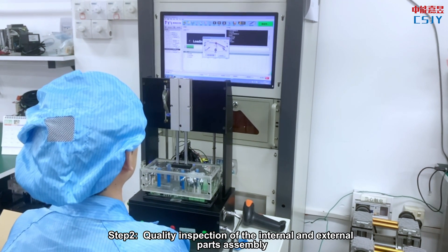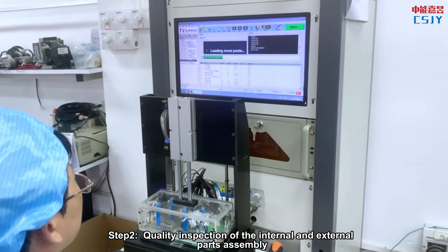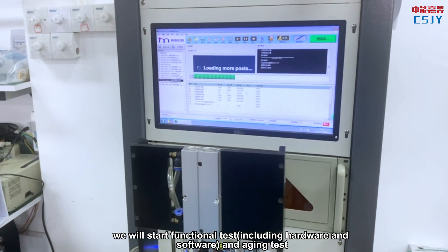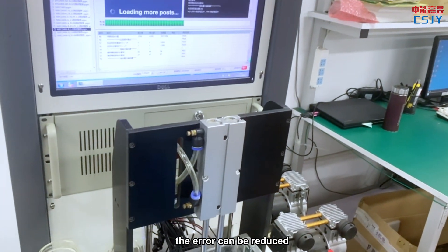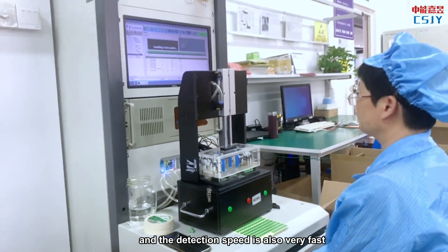Step 2: Quality inspection of the internal and external parts assembly. After the parts are assembled, we will start functional testing, including hardware and software and aging test. We have automatic inspection equipment so errors can be reduced, and the detection speed is also very fast.